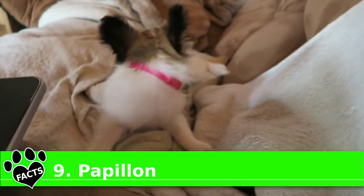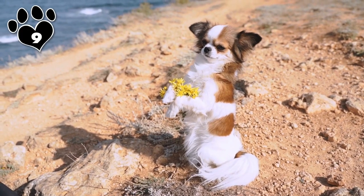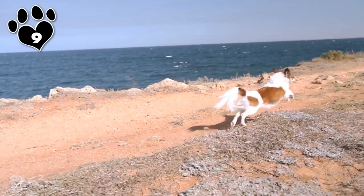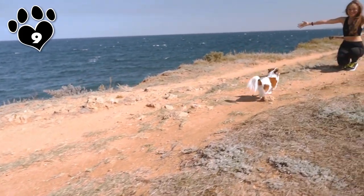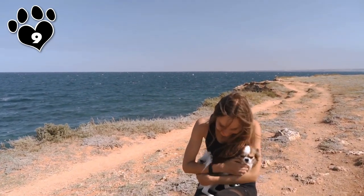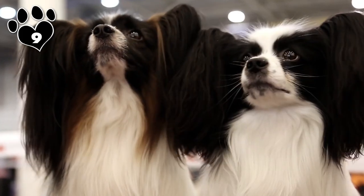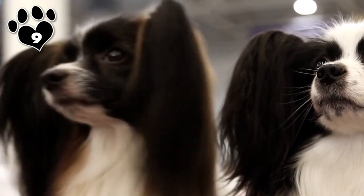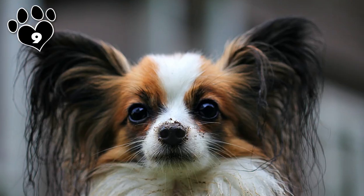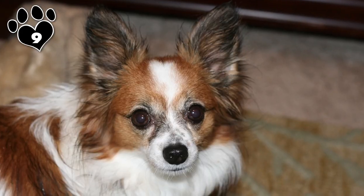The Papillon's claim to fame is being a lively lapdog with butterfly ears — this happens to be where it gets its name. A lapdog may be precisely the type of pup you're looking for, but be sure you're chill with your friend leaving behind a lap full of loose hairs. Papillons are known as moderate shedders, as they have a single coat and shed lightly but continuously throughout the year. Like double-coated breeds, they go through two periods a year of moderate to excessive shedding, the extent of which depends on factors like a seasonal shift in the climate, if you take your pup out for their daily walk in spring or autumn, or if the temperature is higher or lower than normal.